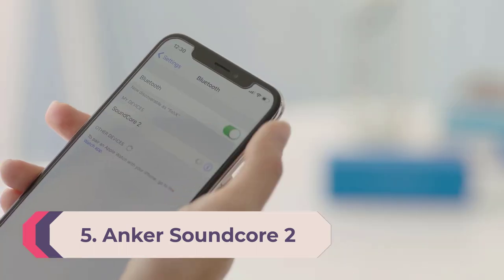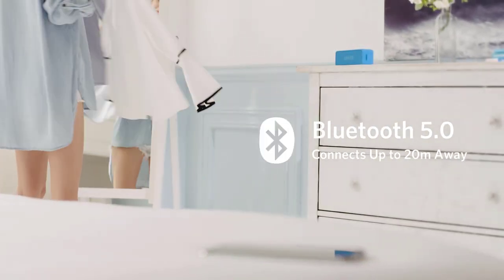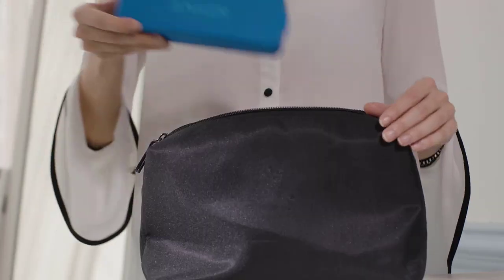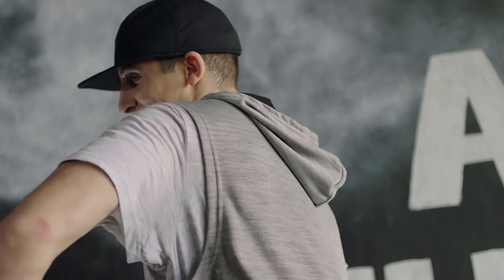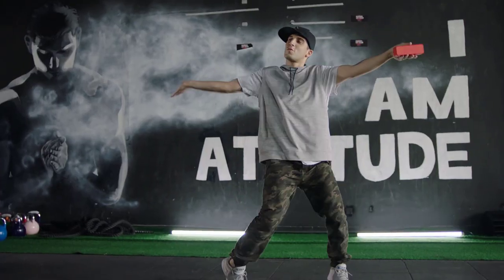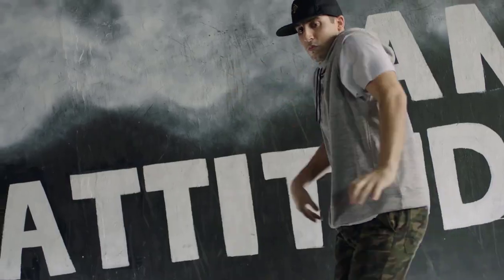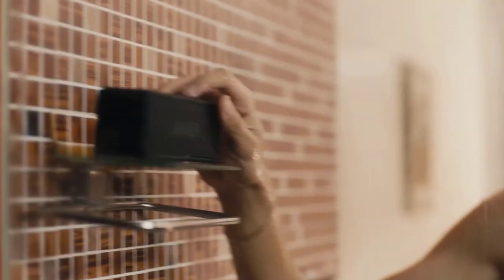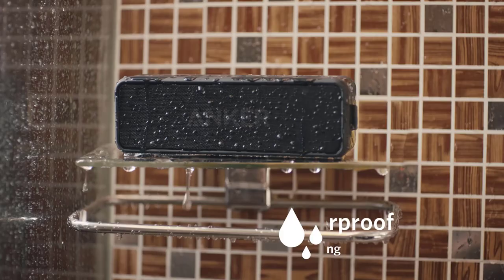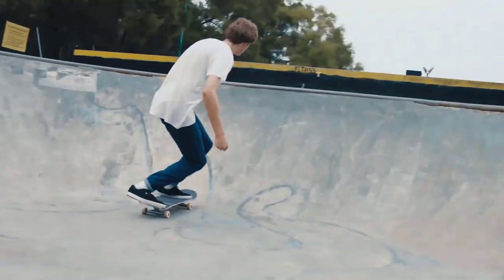Number 5: Anker Soundcore 2. The Anker Soundcore 2 is a wallet-friendly pick available at a cheap price. This portable Bluetooth speaker has a small and lightweight design that makes it easy to bring with you on the go — toss it into your bag or backpack for a day at the park or a hike in the woods. It has a solid and sturdy build, and with an IPX7 rating for water resistance it's designed to withstand some exposure to the elements.